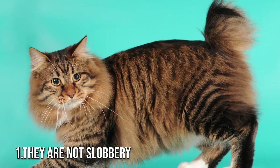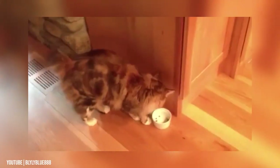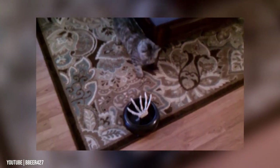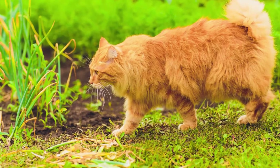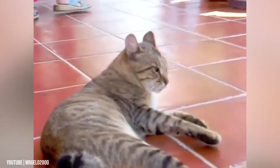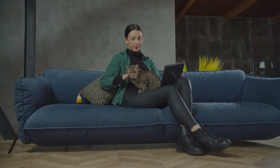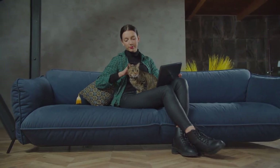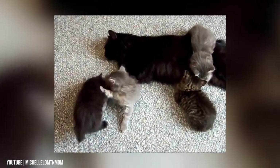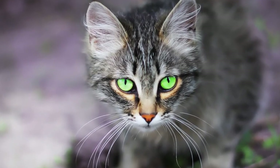Fact 1: They Are Not Slobbery. American bobtail cats do not drool because, unlike dogs, cats aren't slobbery. However, a bobtail can rarely drool at the sight or smell of food, and in some cases they can drool because of stress or fear caused by loud events. Hence, an American bobtail is not slobbery at all. With its stunning wild looks, signature bobtail, and easy-going attitude, the American bobtail is a heartthrob. Unlike most cats, bobtails enjoy prolonged interactions with people and adapt easily to their environments, making them one of the best cat breeds for companionship. They are suitable for everyone.